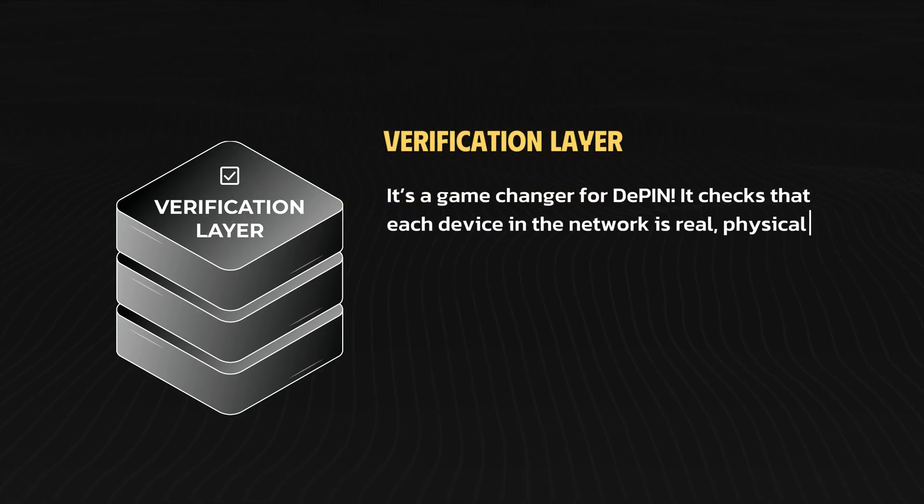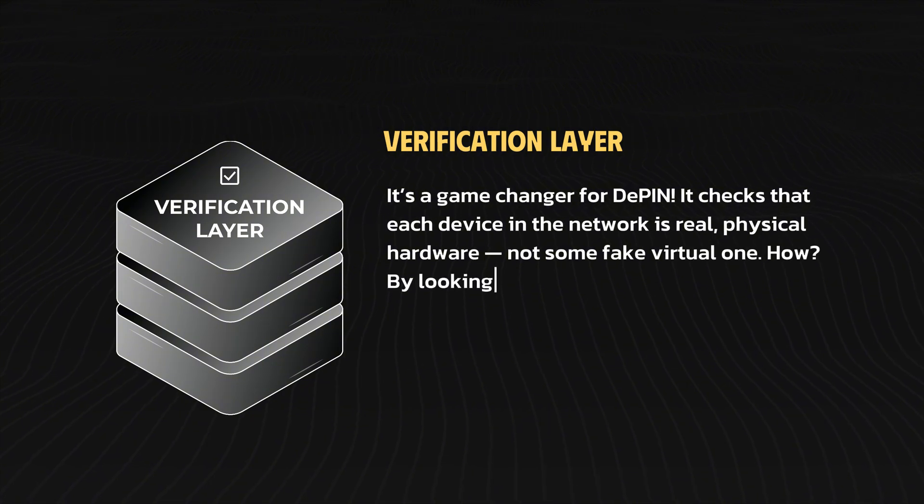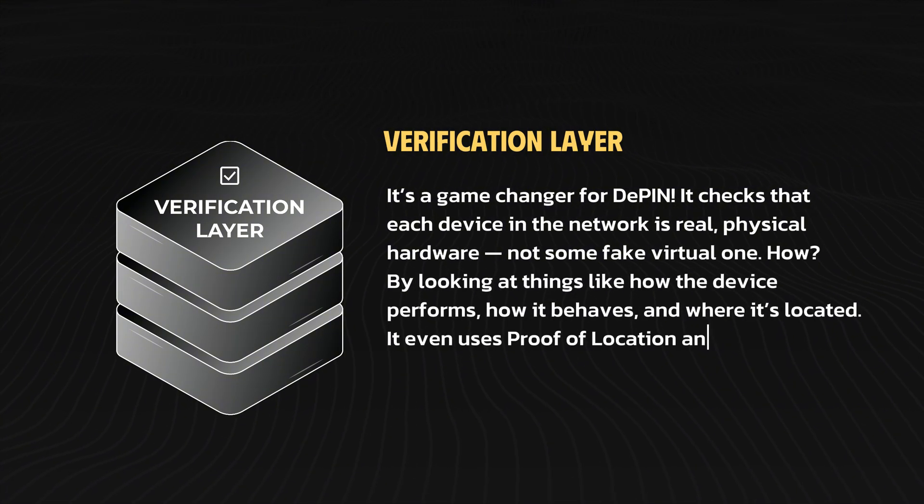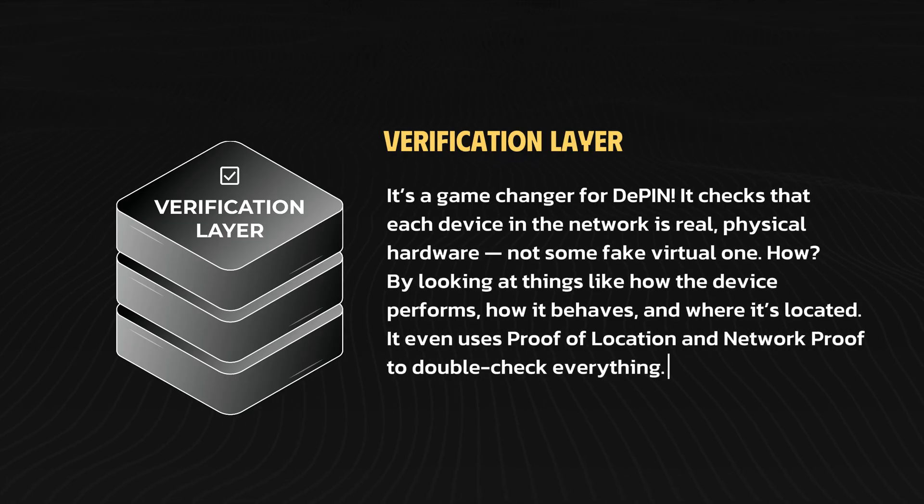Next is the verification layer, and it's a game-changer for DePin. It checks that each device in the network is real, physical hardware, not some fake virtual one. How? By looking at things like how the device performs, how it behaves, and where it's located. It even uses proof of location and network proof to double-check everything.